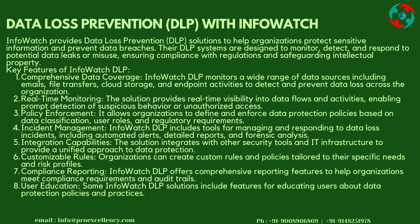Integration Capabilities: The solution integrates with other security tools and IT infrastructure to provide a unified approach to data protection. Customizable Rules: Organizations can create custom rules and policies tailored to their specific needs and risk profiles. Compliance Reporting: InfoWatch DLP offers comprehensive reporting features to help organizations meet compliance requirements and audit trails.